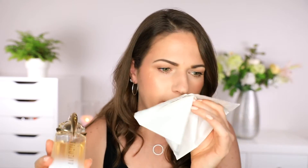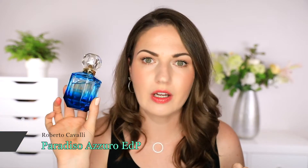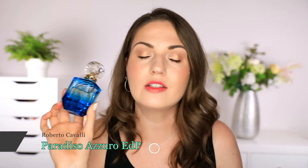It's just a little bit fresher and more uplifting. You still have that beautiful Alien DNA — you still have the vanilla, the amber, and the jasmine — but you have those other notes like the citrus that just make it lighter. This is an eau de toilette and I feel like the longevity on this is very good.